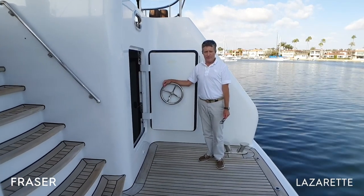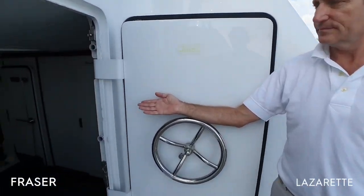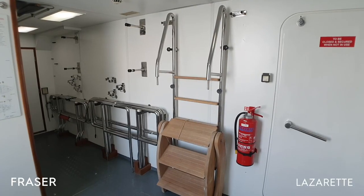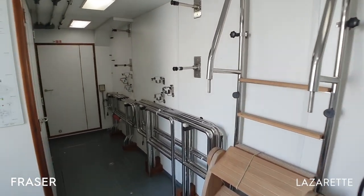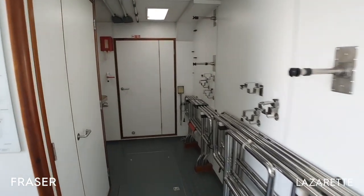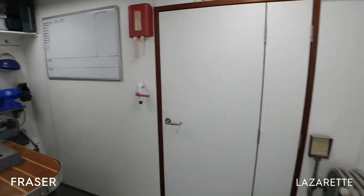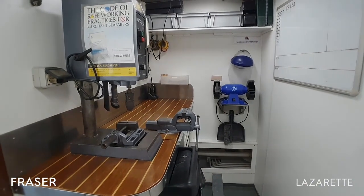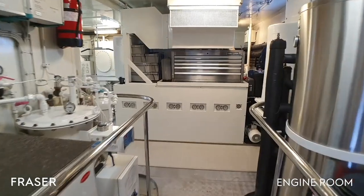The aft swim platform leads straight into the lazarette. Here in the lazarette we have plenty of storage for water toys and deck supplies. Around the corner we have a workbench area for the deck crew, and leading from the lazarette we enter the engine room.